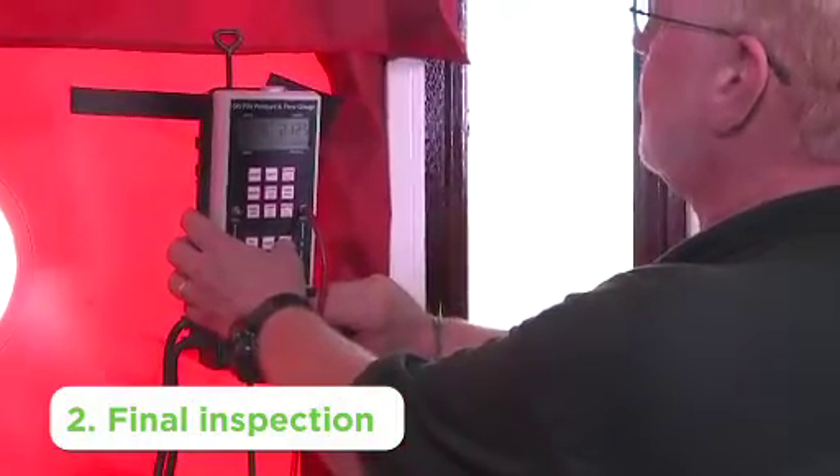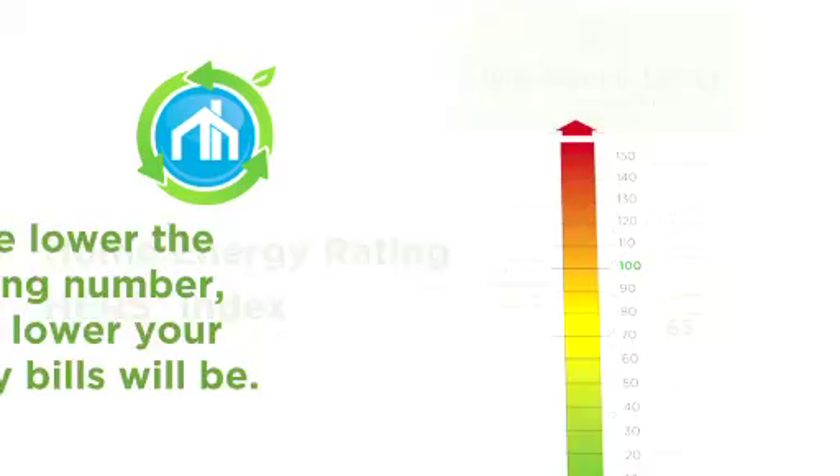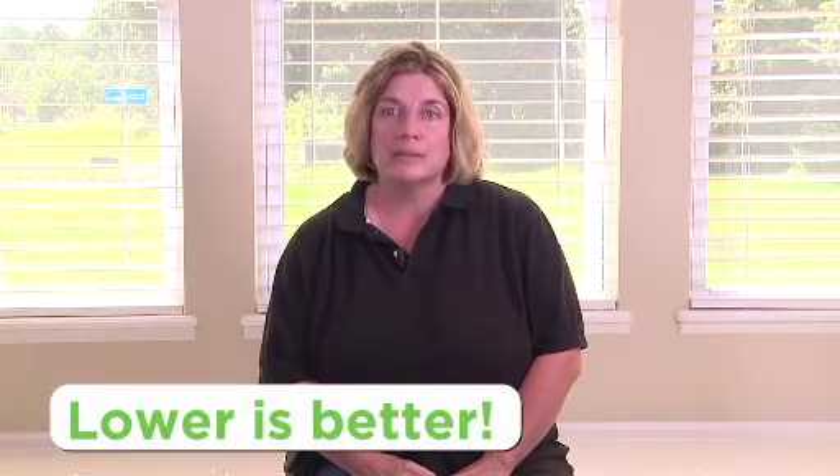After we do the two inspections, we do a calculation that shows a HERS rating — an index score that's going to show how efficient your home is compared to a national energy standard. In new construction, the HERS index is set at 100. For older homes, it will be higher. The lower you get, the more you're going to save on your utility bills. Anytime you look at a home, you want to remember to look at that HERS index. Remember, lower is better.